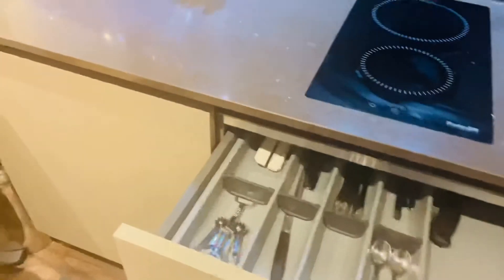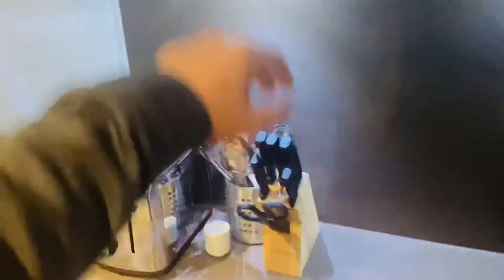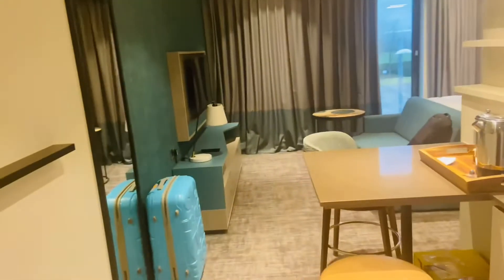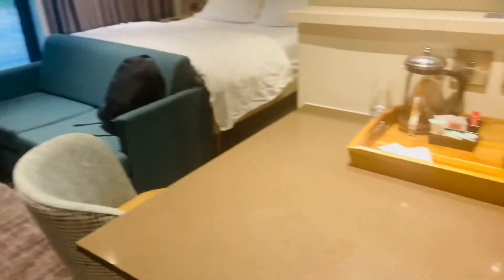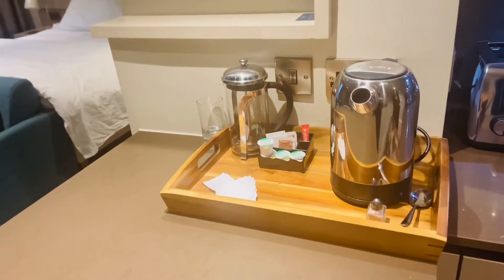There is a freezer, a toaster, a microwave, cups and dishes, and some other utilities you can use — wine glasses, water glasses, and whiskey glasses. There is also a dining space with a bar counter type area for coffee and tea preparation.